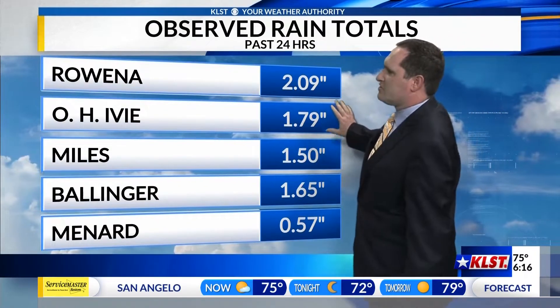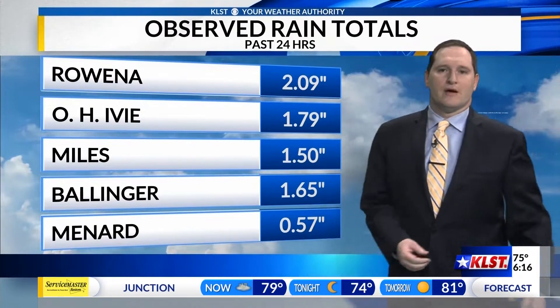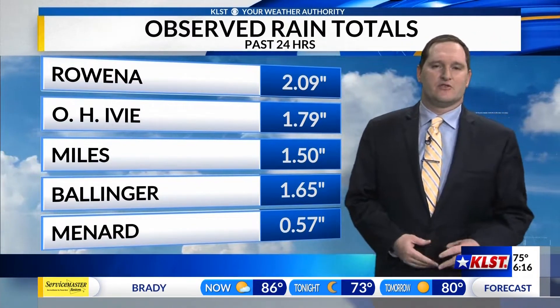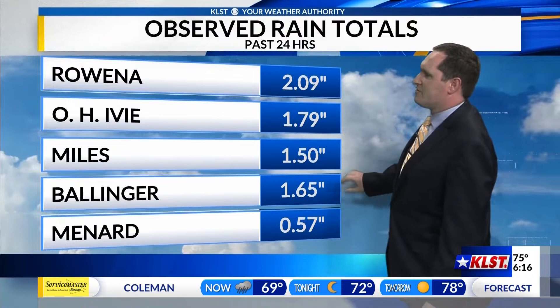So we could be adding on to those rain totals that we've already seen. Two inches for Rowena, just under two inches out at OH Ivy, Miles at an inch and a half, Ballinger closer to an inch and three quarters, and then Menard just over half an inch. Still adding to those rain totals as we see those showers moving across the area — very beneficial.